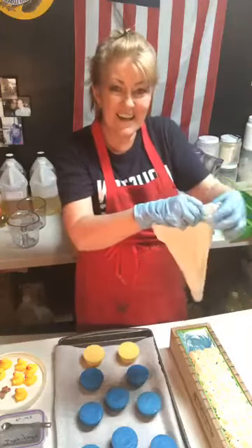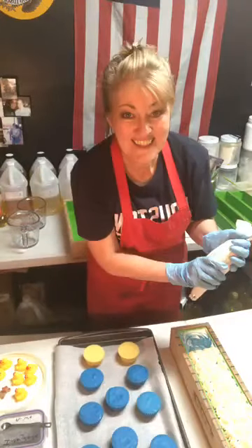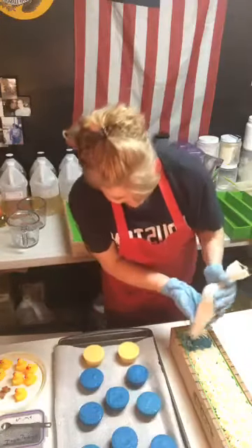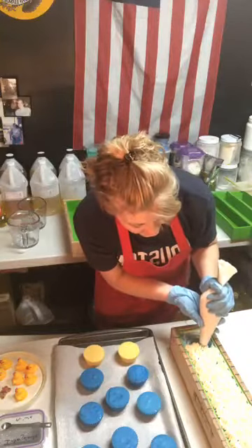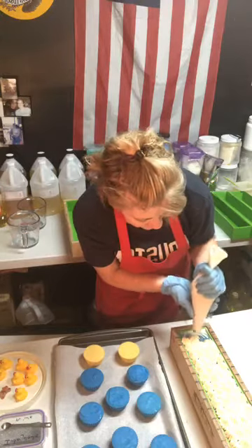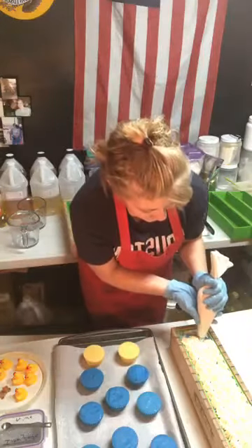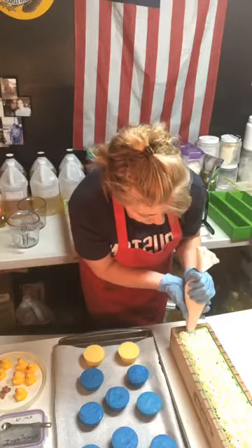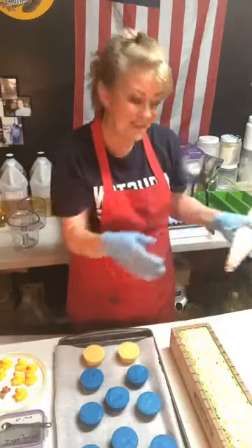Have you ever taken a cake decorating class? It comes in handy! Hey Trey, I see you're watching. I used to make the kids' birthday cakes when they were little, so I had all these tips. This is my favorite one — I think out of all the tips, I had like a drawer full, but this is the one I like the best. It just gives a lot of definition to it. Let me show you where I'm at right now.